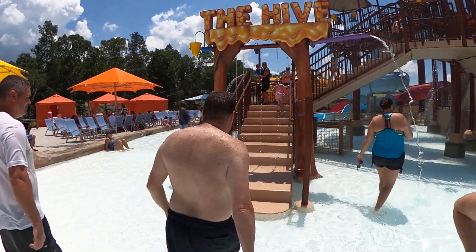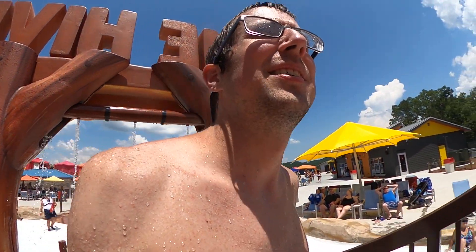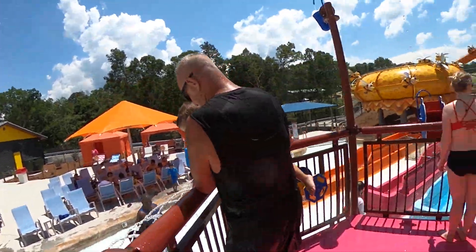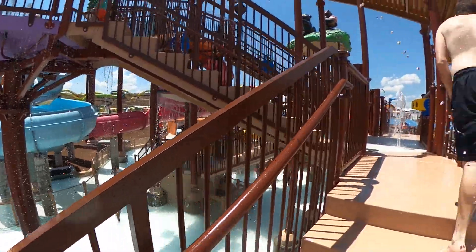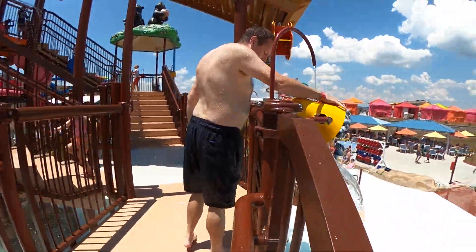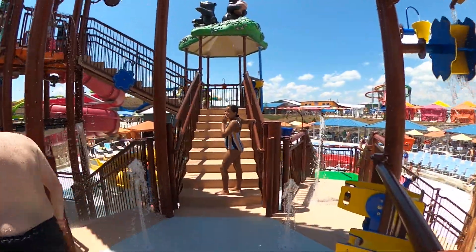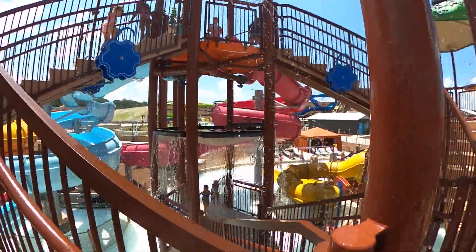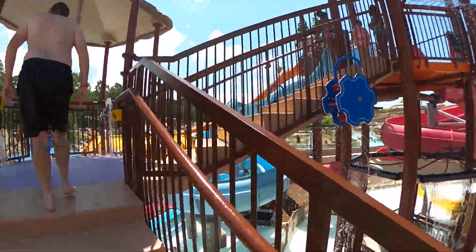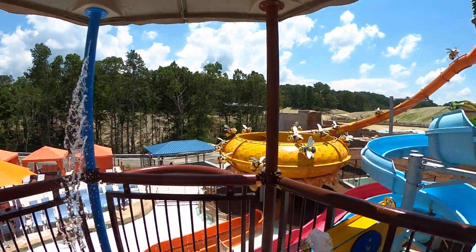This is the Hive — very well themed kids' area. Several slides: you've got the bowl slide, a couple of other windy body slides over there, some really small slides over there too. Five or six slides it looks like. We're gonna go check out the bowl slide. Look at this theming!